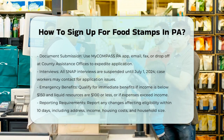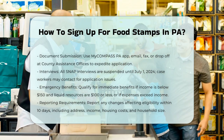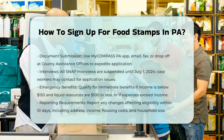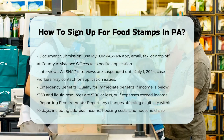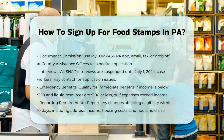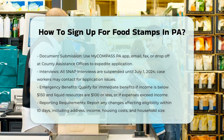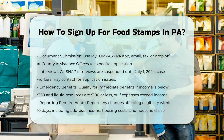Emergency benefits. If you need food stamps immediately, you may qualify for emergency benefits. To qualify, your household must have less than $150 in gross monthly income and $100 or less in liquid resources, or your rent, mortgage, and utility expenses must exceed your income plus liquid resources. In such cases, you can receive benefits within five days.